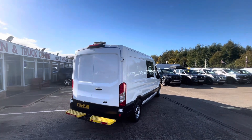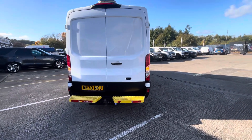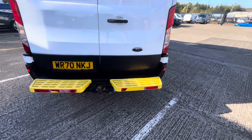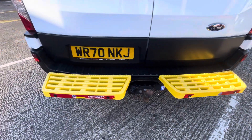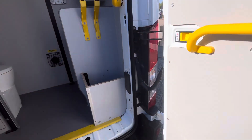You've got your flashing beacon on the top there. This has got the tow bar step pack on as well, as you can see. This is also the toilet model.